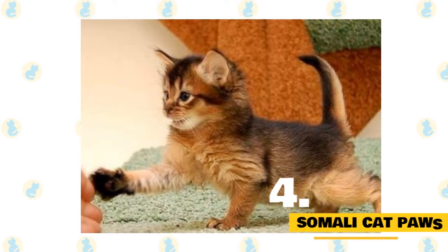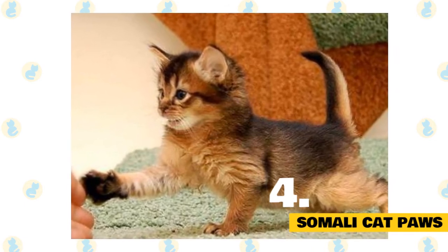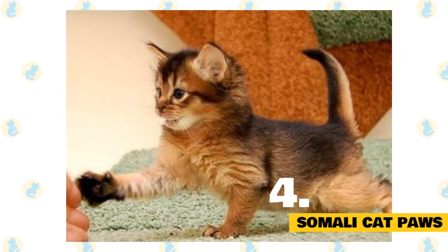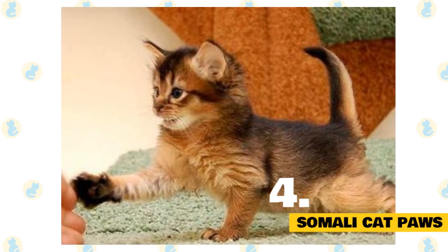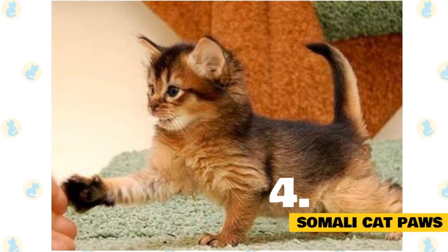4. The power of Somali cat paws. Aside from featuring cute clumps of fur between each toe, those paws also have a unique ability — they can hold objects and food in them like a monkey, open cabinets and cupboards with ease, and even turn on the faucet for a bit of water play.